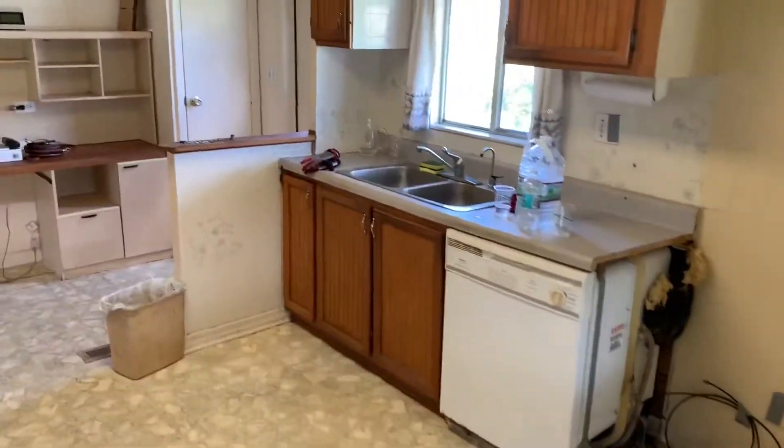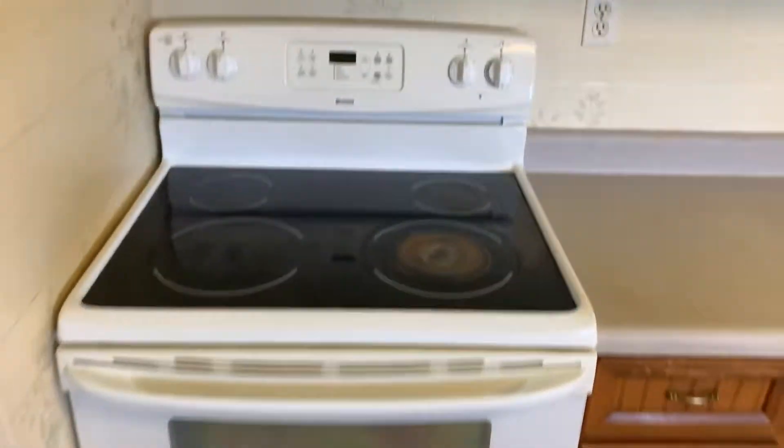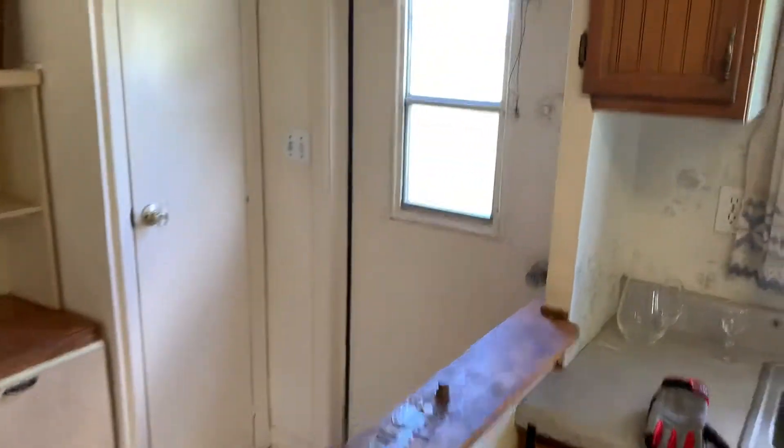Just had the refrigerator removed. There's a fairly new oven here. And that built-in over there — that's the front entrance. There's the view.